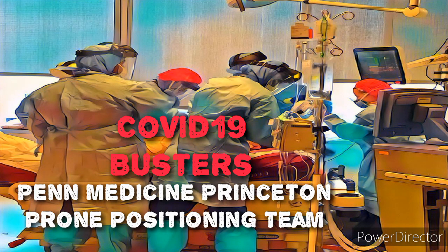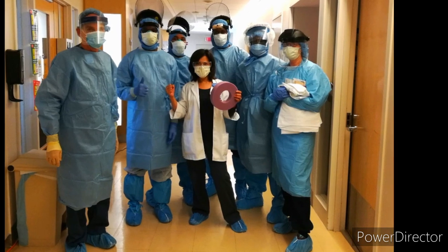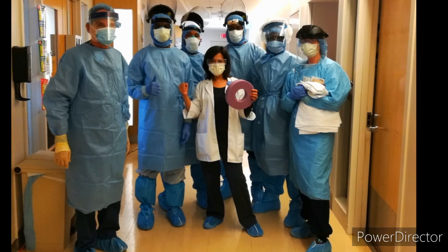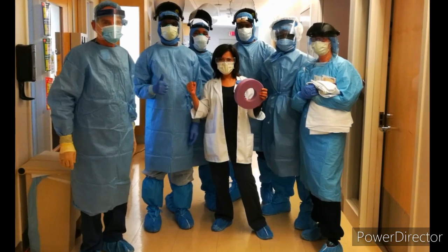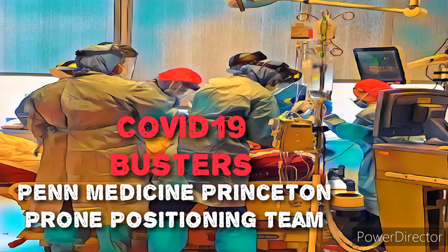Introducing the Penn Medicine at Princeton Medical Center prone positioning team. Our team is comprised of four OR technicians, anesthesiologists, CRNAs, respiratory therapists, and a wound care registered nurse. Prone positioning has been used in patients with ARDS to improve oxygenation and prevent complications of ventilator-induced lung injury for many years. Prone positioning is now considered frontline therapy. Strategies for turning and sustaining the patient in prone position will be demonstrated to ensure safety for the patient and health care workers.